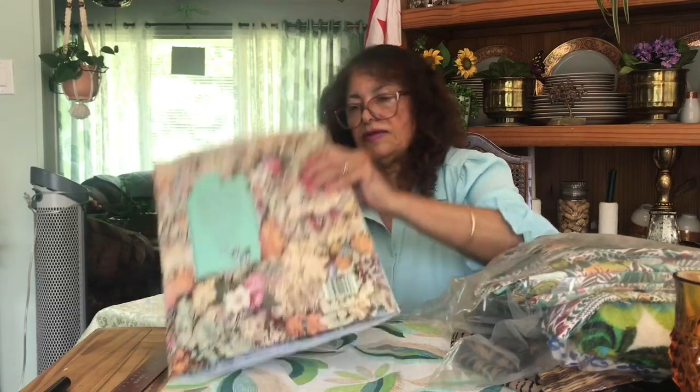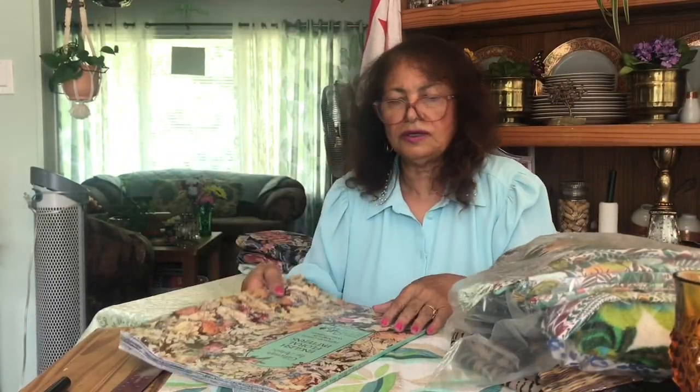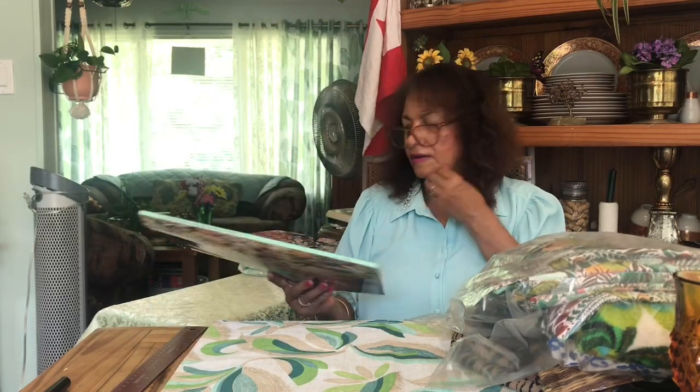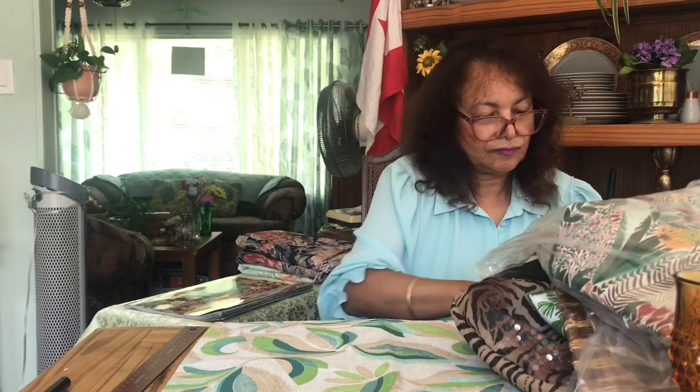I didn't know what it was at first and I kept standing in the store looking at it thinking it was so pretty. When I opened it up and looked, I realized it was wrapping paper. So somebody can definitely use it.